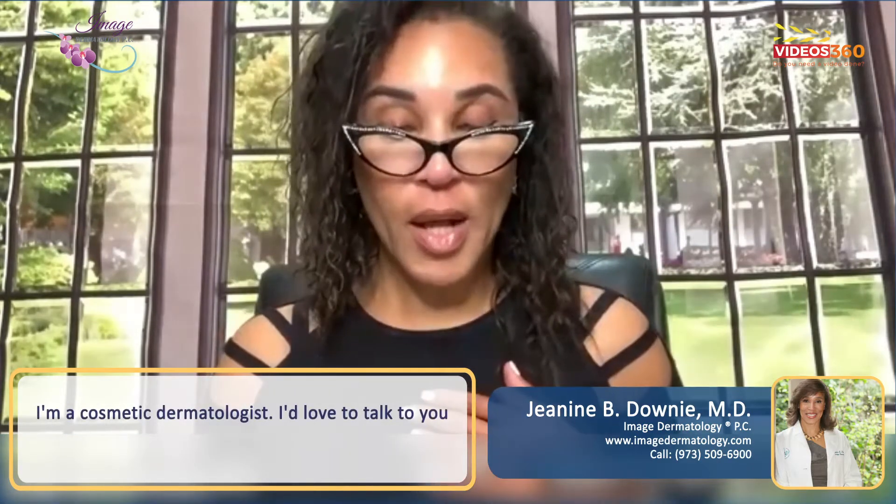Hi, I'm Dr. Jeanine Downey. I'm a board-certified dermatologist. My practice is Image Dermatology in Montclair, New Jersey, and I'm a cosmetic dermatologist.